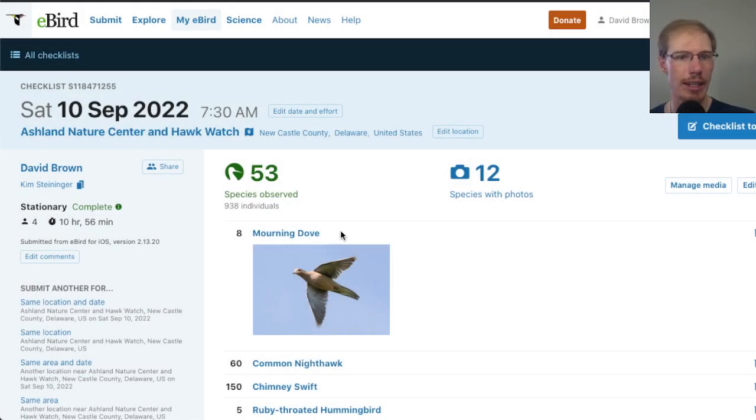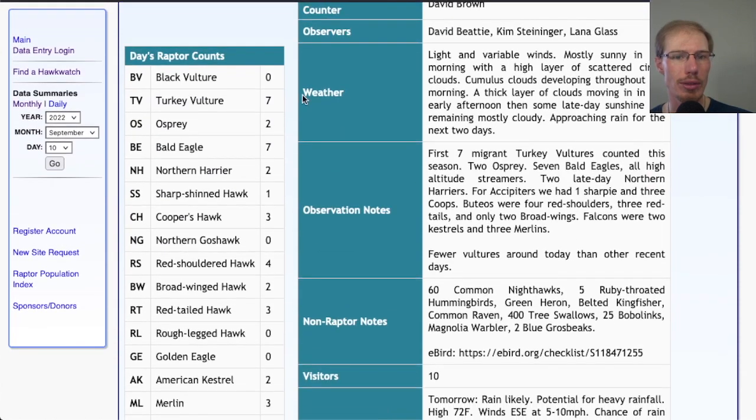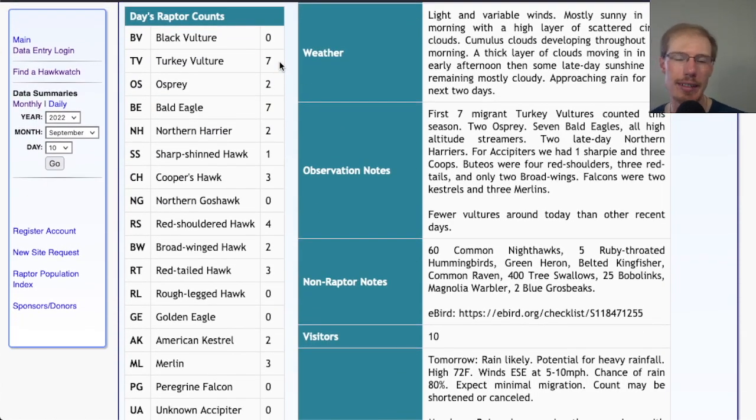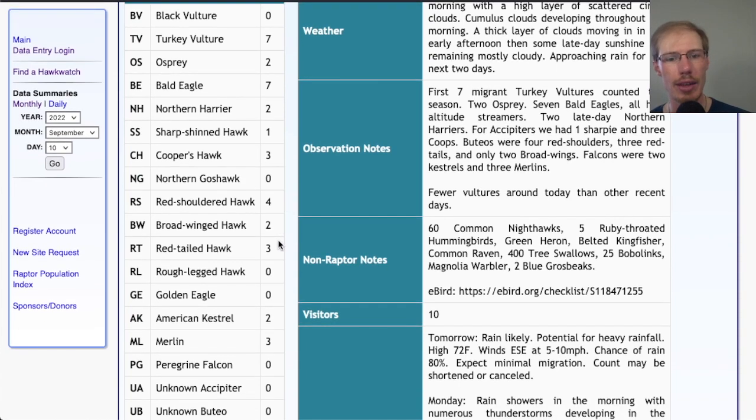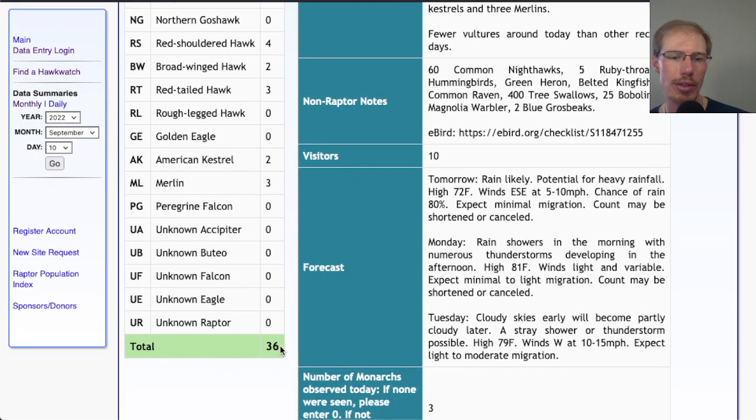Looking at the eBird checklist for September 10th, we had 53 species. For the hawk count report on migrant raptor totals: I counted the first turkey vultures of the season — really hard to know which ones to count this time of year, but they looked like they were moving — so seven turkey vultures, two ospreys, seven bald eagles, two northern harriers, one sharp-shinned hawk, three Cooper's hawks, four red-shouldered hawks, two broad-winged hawks, three red-tailed hawks, two American kestrels, and three merlins for a total of 36 migrants.